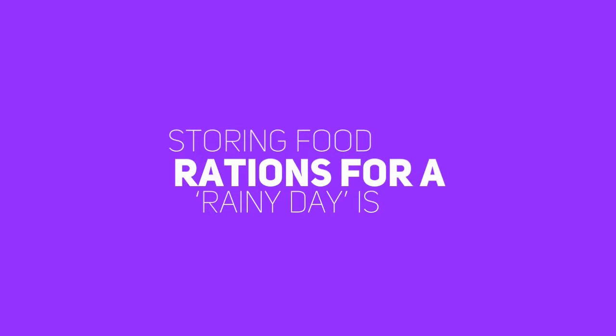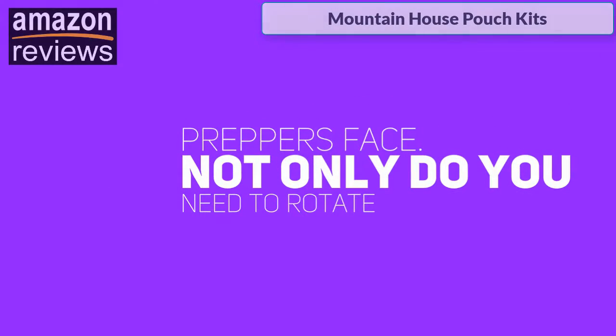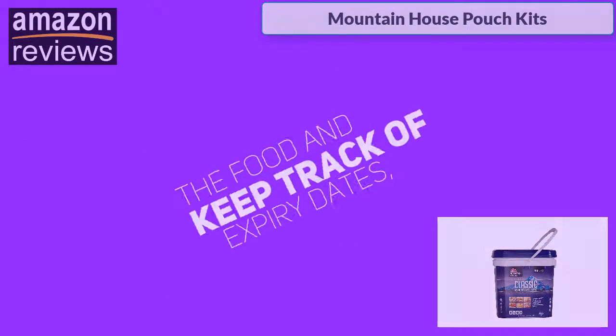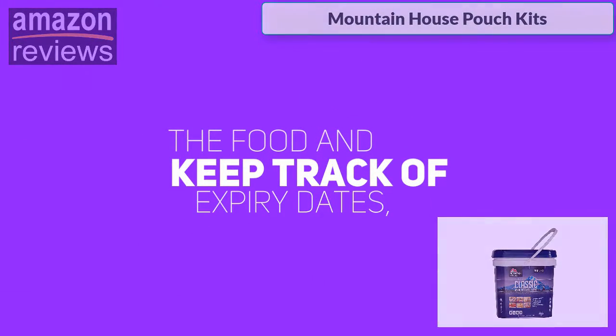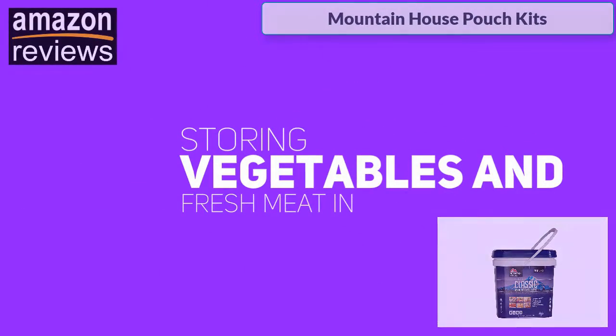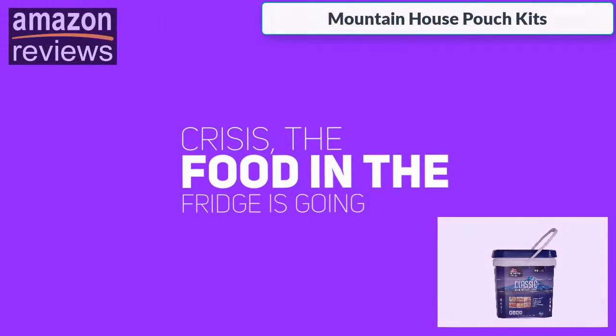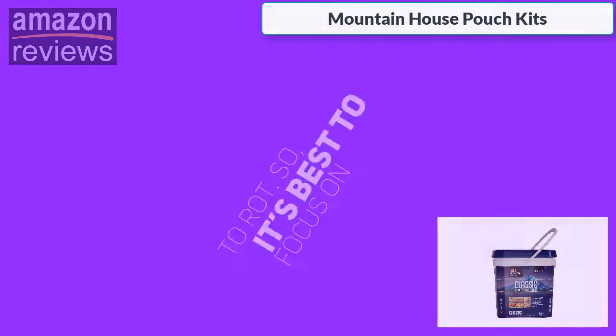Storing food rations for a rainy day is probably one of the biggest chores that most preppers face. Not only do you need to rotate the food and keep track of expiry dates, but you need to find food items that will last. Storing vegetables and fresh meat in the refrigerator is short-sighted, because if there is a power outage during a crisis, the food in the fridge is going to rot.